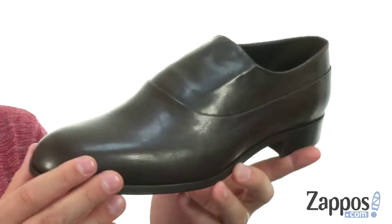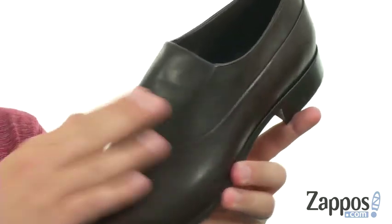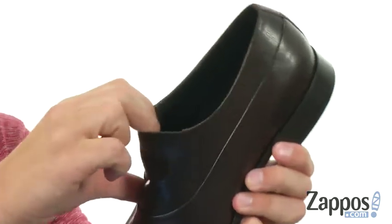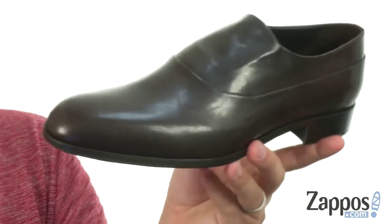You have a calfskin leather upper that looks really nice, with a laceless construction — as you can see, it gives you that smooth look. There's a little bit of stretch around the front of the tongue, so you can slide your foot in and out quick and easy.